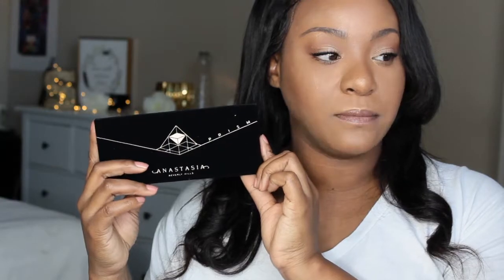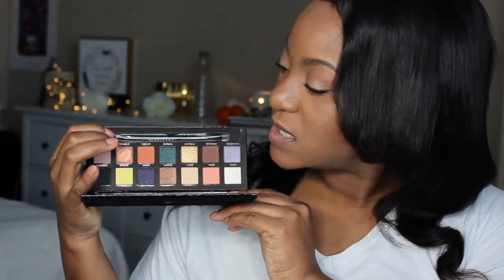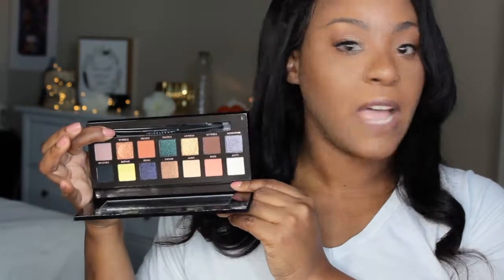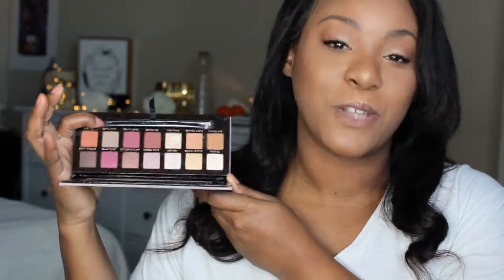These next two palettes are my first ones from Anastasia Beverly Hills. I have the Anastasia Prism palette — I haven't actually played with this palette at all. I swatched the color Inferno, but that's it. I also have another Anastasia Beverly Hills palette — it's a gorgeous palette. I really love the shades in this palette, and the colors are beautiful.